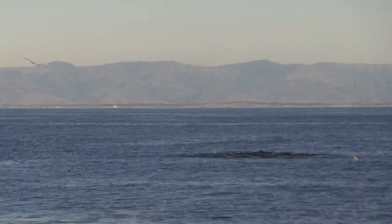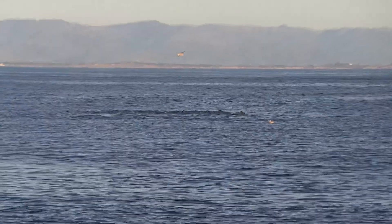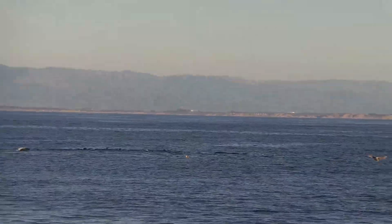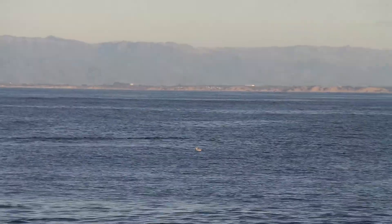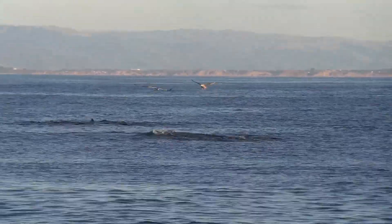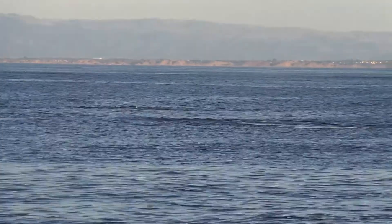Grey whales will be between 5,000 to 7,000 miles one way, depending on how far south they are and where they're ending up. There are multiple living areas and multiple areas on the breeding grounds. So the shortest migration is about 5,000 miles one way, and the longest migration is 7,000 miles one way. For the grey whales, they're going about 5 miles per day.